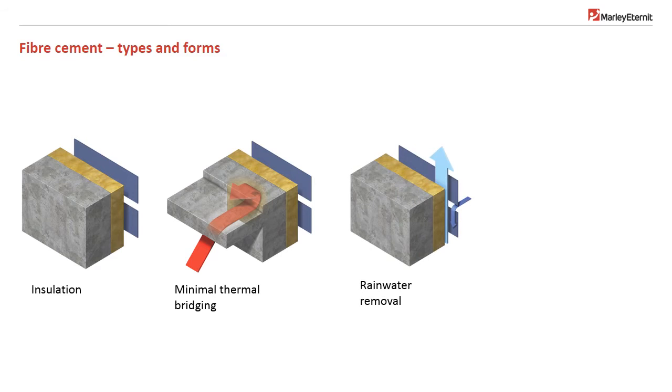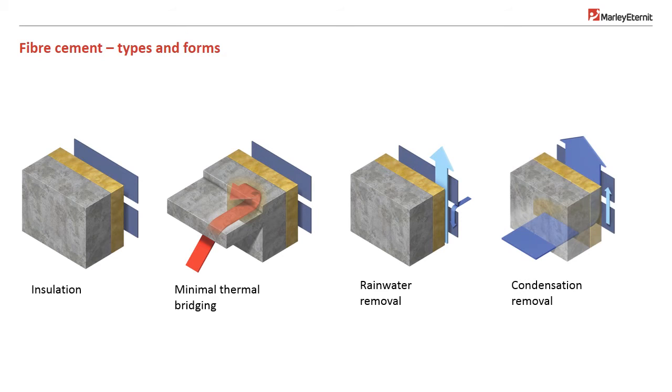Regarding rainwater removal, cladding prevents penetration of most rainwater. Natural ventilation and stack effect evaporate penetrating rain, and residual water drains harmlessly and evacuates at the base of the system. The pressure-equalised system naturally inhibits ingress of driven rain. Regarding interstitial condensation removal, the thermally efficient system keeps any interstitial condensation to the outside of the structure, where it is quickly removed via evaporation. The structure is maintained at an even temperature, kept above dew point.